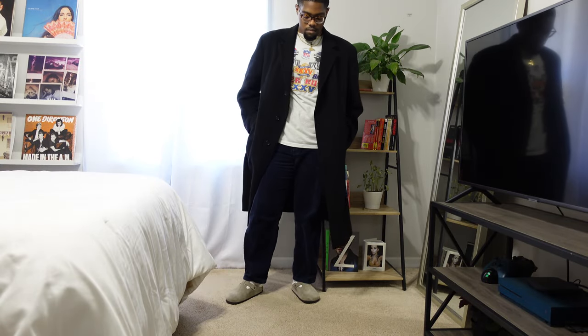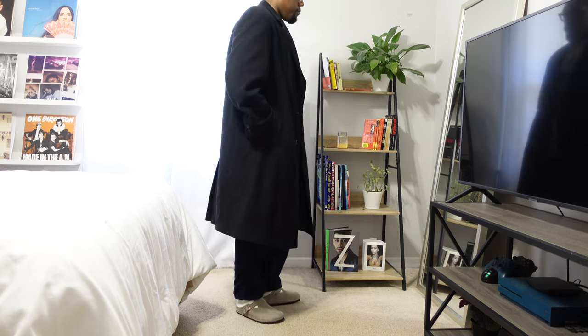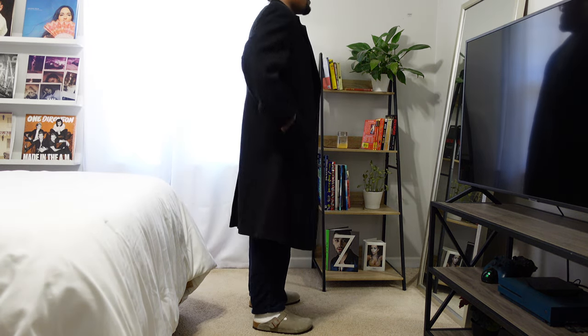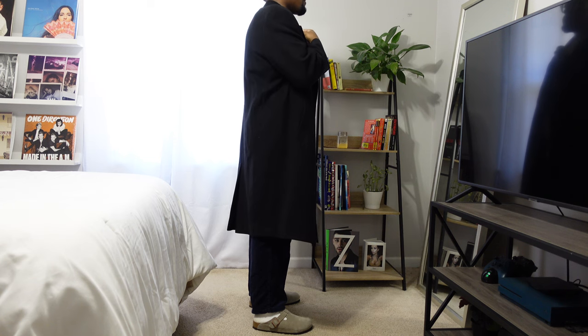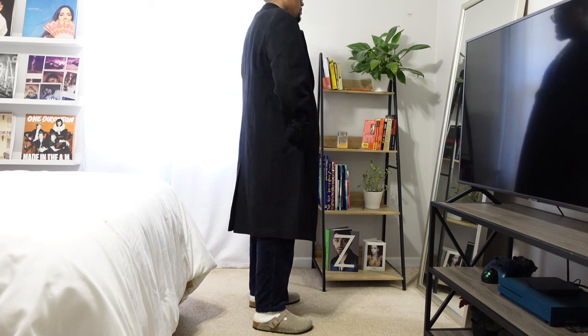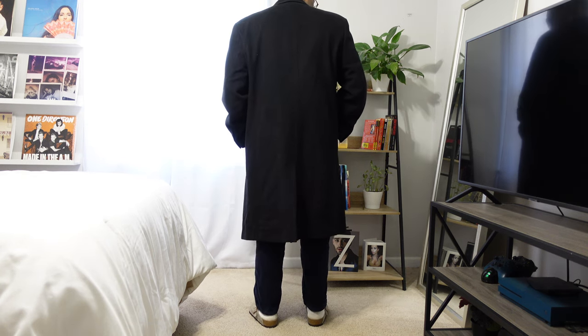Birkenstocks are just kind of those shoes — or sandals, whatever you want to call them — that you either hate them or you love them. In my opinion, obviously I love them. I have the Birkenstock sandals and now I have the Birkenstock clog. I just want to show you all some different ways that I style it during the winter time. These outfits are kind of like late winter, early spring since it's warming up a little bit.